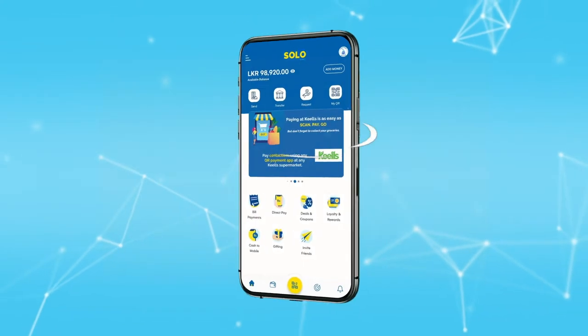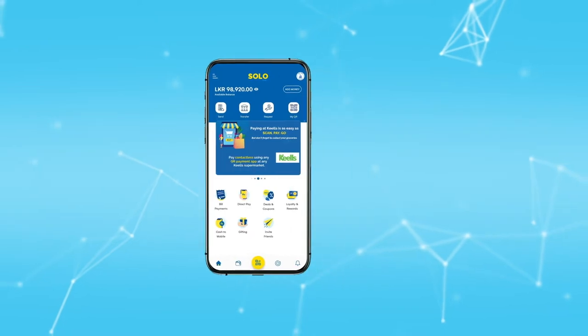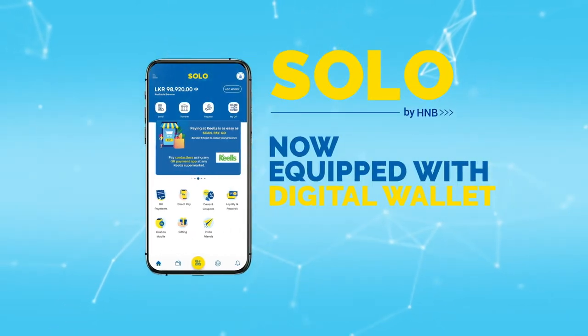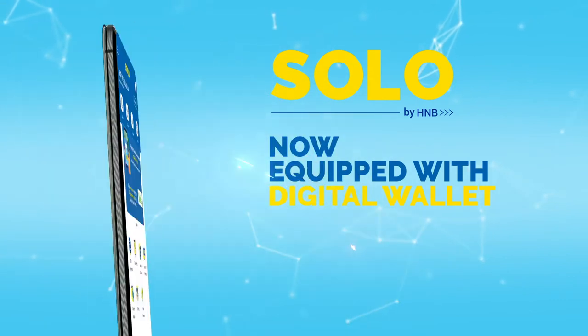Introducing the all-new Solo Wallet. Now, Solo by H&B is equipped with a digital wallet feature with added benefits.